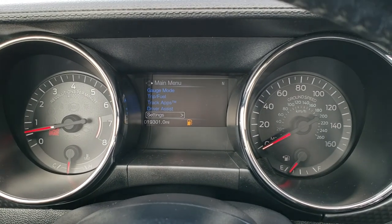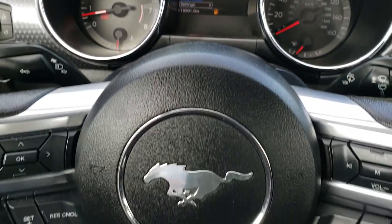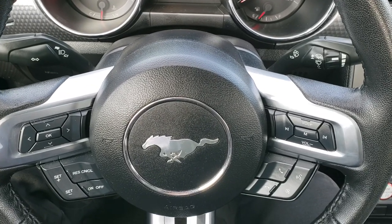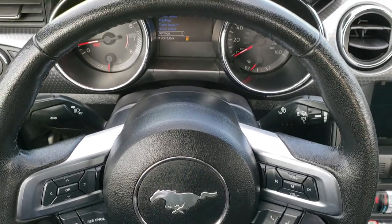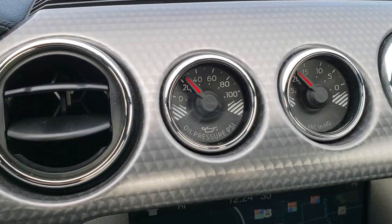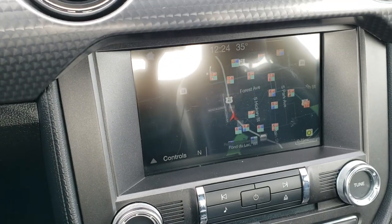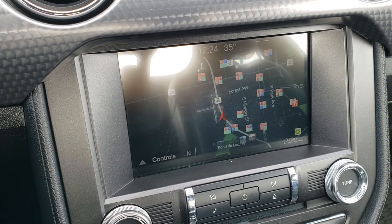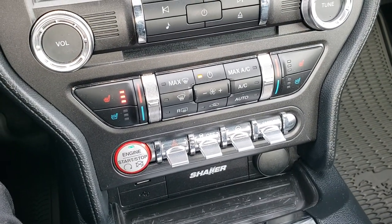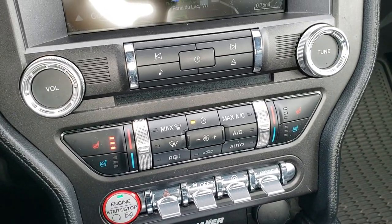This one does have 19,301 miles. Instrument cluster is nice and clean. You get the leather-wrapped steering wheel, cruise controls on the left, information center controls on the left, and audio and Bluetooth controls on the right. No rips or tears on that steering wheel. The GT Performance package also gives you the oil pressure, PSI, and VAC display. It comes with the touchscreen sync radio and the factory navigation system. You get your heated and cooled seat buttons, intelligent access with push button start, and dual climate control as well.